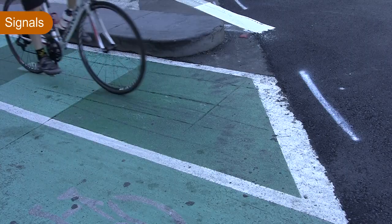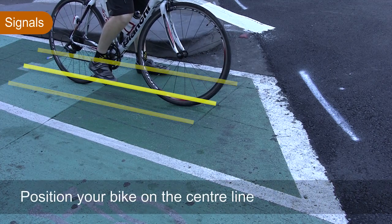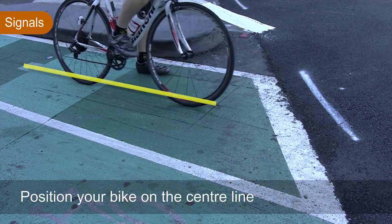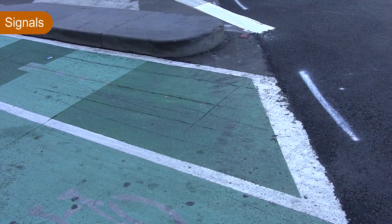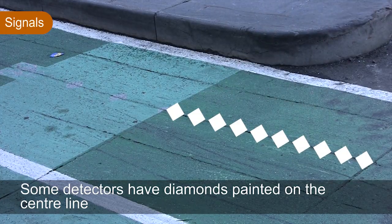Approaching the stop line on the Cycleways, you'll notice three cuts in the road surface. It's best if you can position your bike over the centre of those three cuts — that's the best area for detection. If you move away from the detector or in front of the detector, your demand for that phase will be lost.